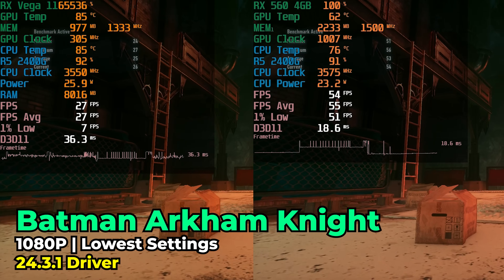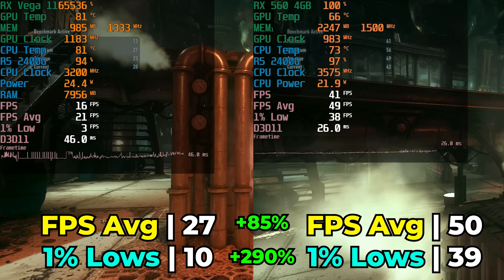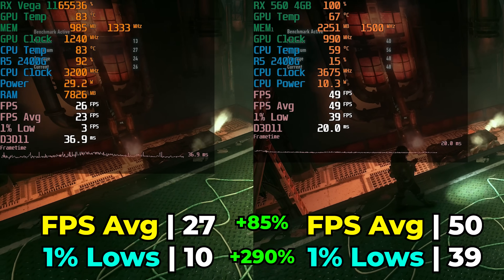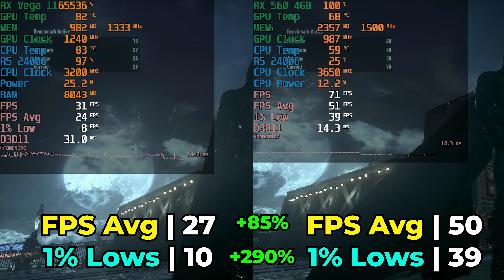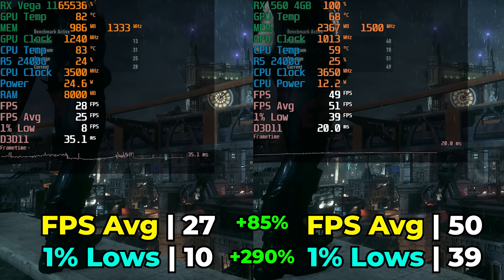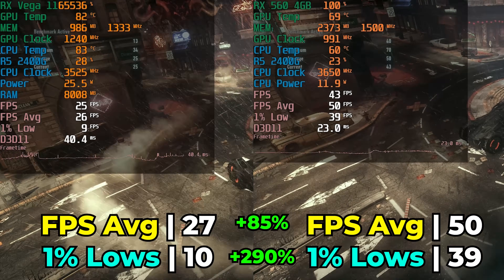Moving ahead to Batman Arkham Knight, still to this day a very tough title to run for low-end hardware. The 2400G should normally give better results, but on the HP Elite Desk Mini it's just too limited and performance is pretty disastrous. Here we actually see some of the largest increases in performance - an 85% increase in FPS average, which is already impressive, but made even more impressive by a 290% increase in 1% lows, essentially taking this from a disaster to an incredible gaming experience. You can turn up some graphics settings and still maintain above 30 FPS average. It's funny to think this is actually a bigger jump than Alien Isolation.